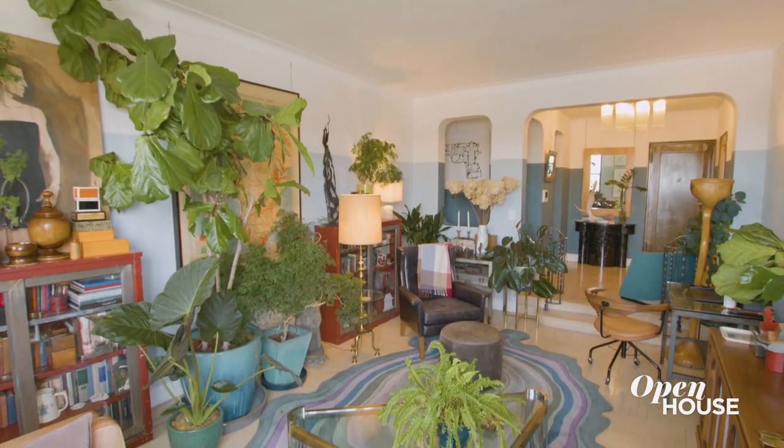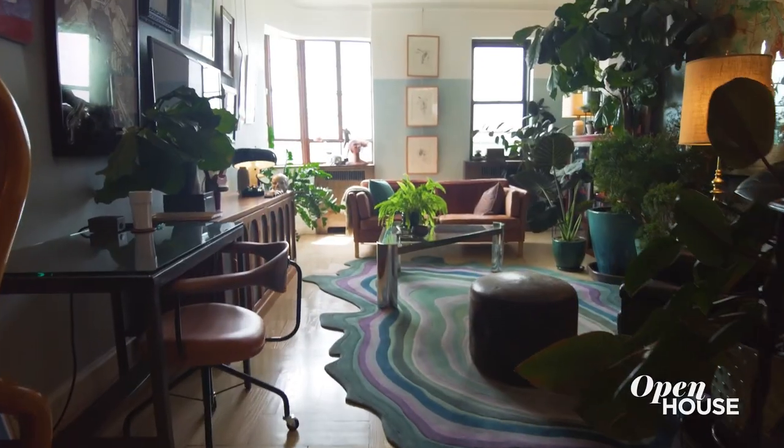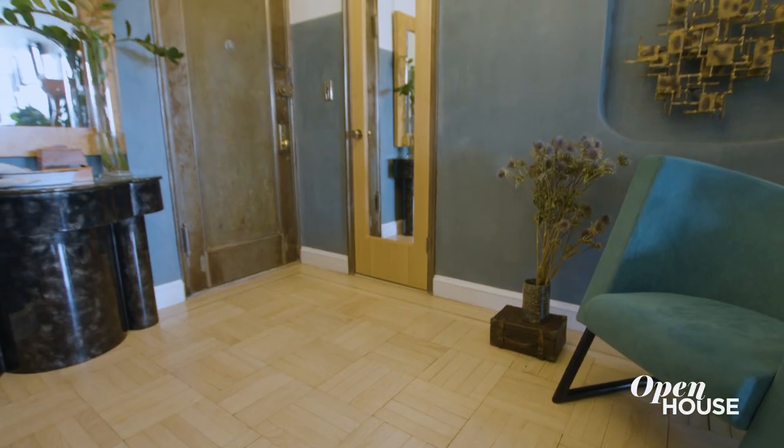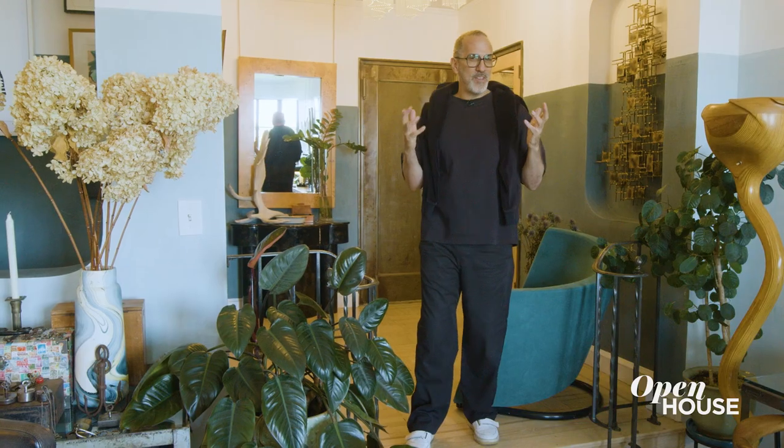When we bought the apartment it hadn't been touched since the 1930s. We bought it from one of the original owners and when we renovated it we wanted to respect the original architecture. We had just come back from a trip to Havana and so we were joking that we wanted the feeling of Havana on the Hudson.